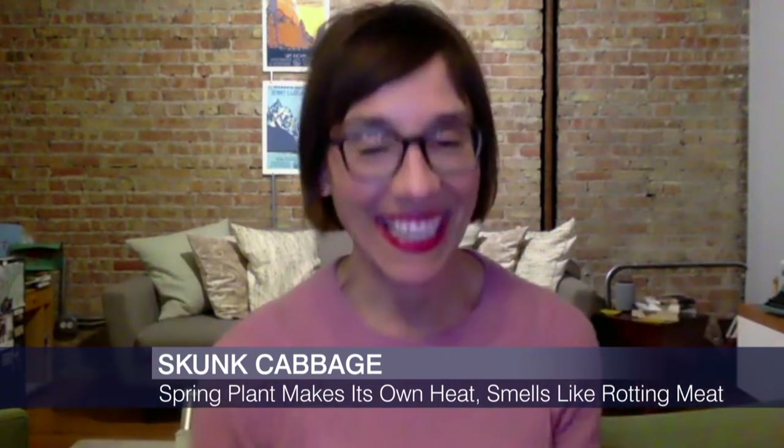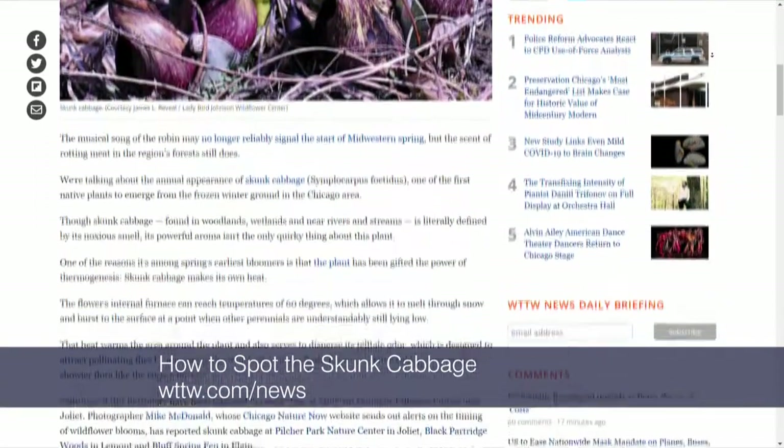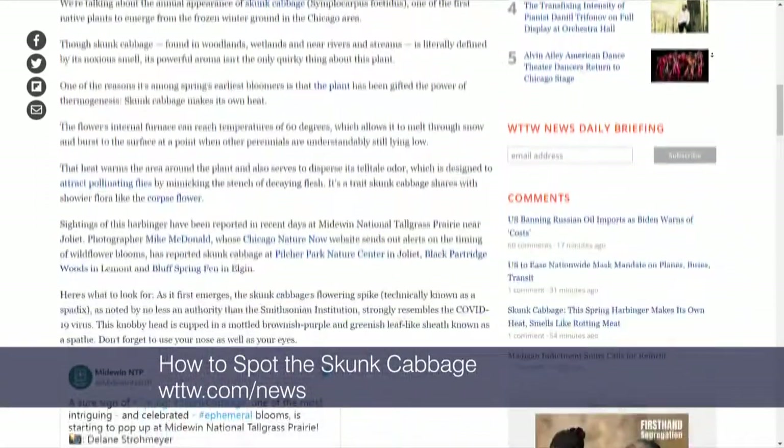Or skunks. Not cabbage. Good to know. Patty Whetley, thanks so much — always with the interesting stories. And you can read Patty's full story on our website at WTTW.com/news.